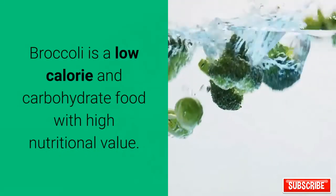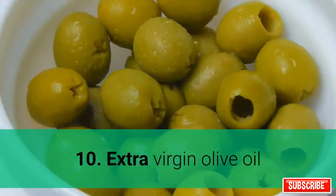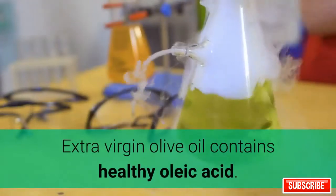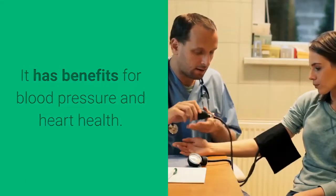9. Broccoli. Broccoli is a low-calorie and low-carbohydrate food with high nutritional value. It is loaded with healthy plant compounds that can protect against various diseases. 10. Extra virgin olive oil. Extra virgin olive oil contains healthy oleic acid and has benefits for blood pressure and heart health.